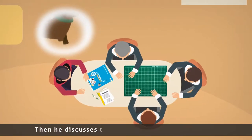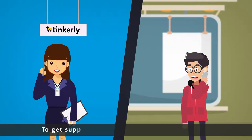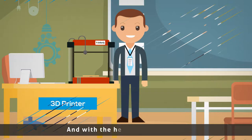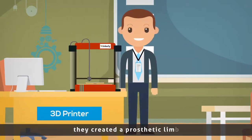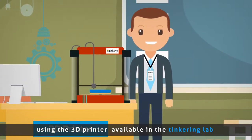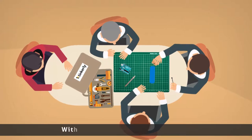Then he discusses the situation with his classmates. To get support on his project, he calls Team Srijna and with the help of their trainer, they created a prosthetic limb using the 3D printer available in the Tinkering Lab. The prosthetic limb is then attached to a cap with sensors to get it fit for the dog.